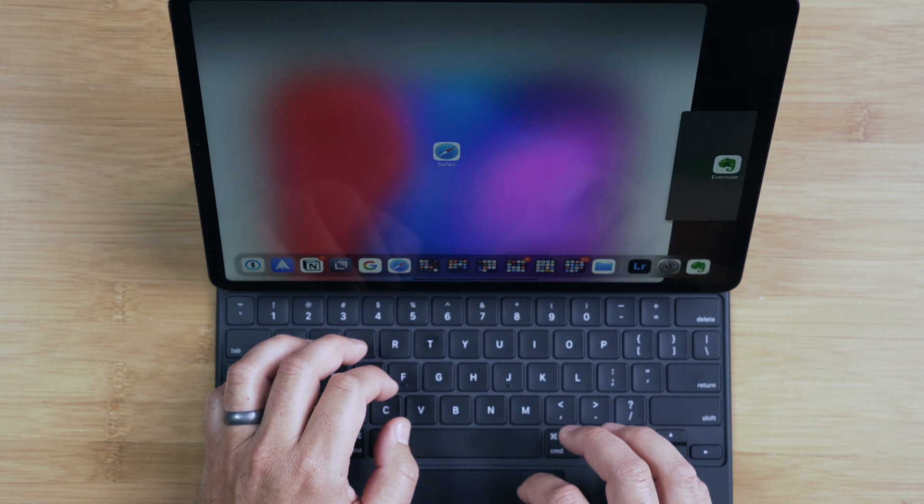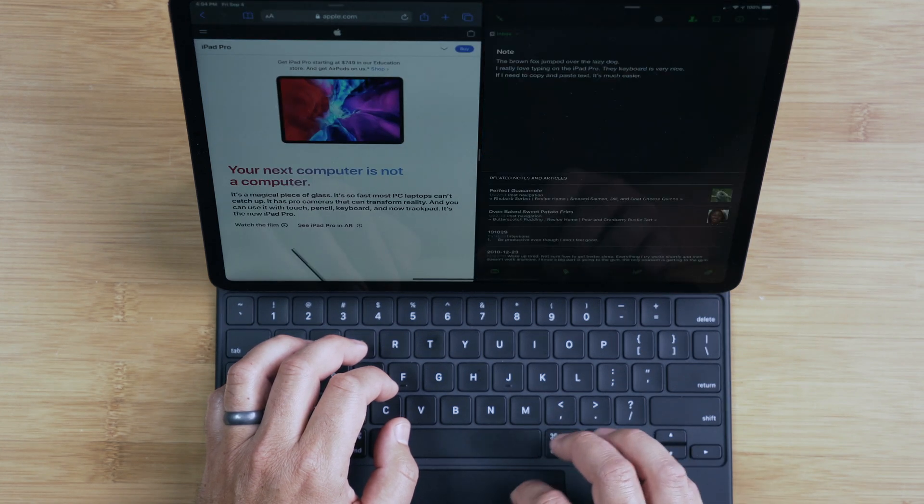Full screen is nice — most apps are designed for it — but you can go split screen as well. You can easily swipe between different apps with the Magic Keyboard; doing a three-finger swipe between apps is super great. If I'm not using the keyboard, just swiping up at the bottom of the screen to get between apps is great. I love the experience, and the trackpad just makes it even better.